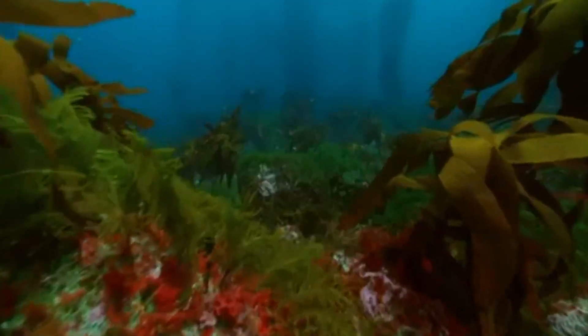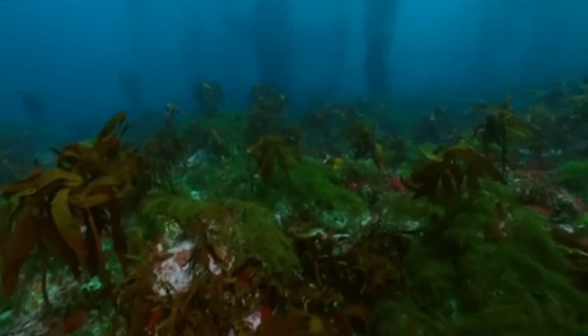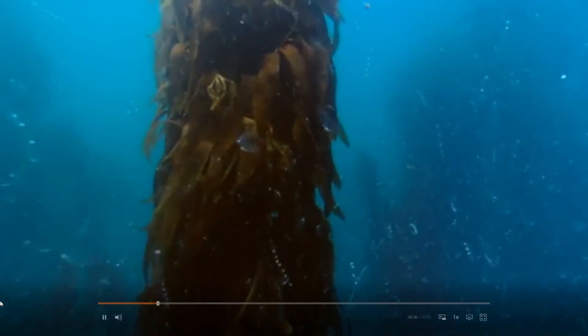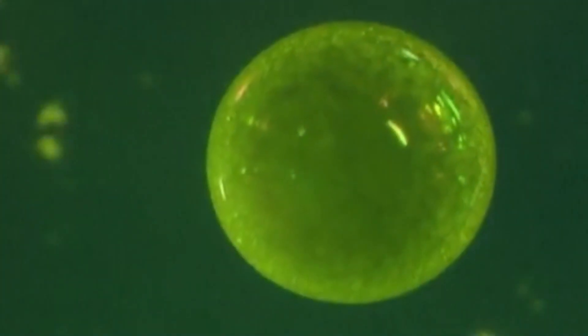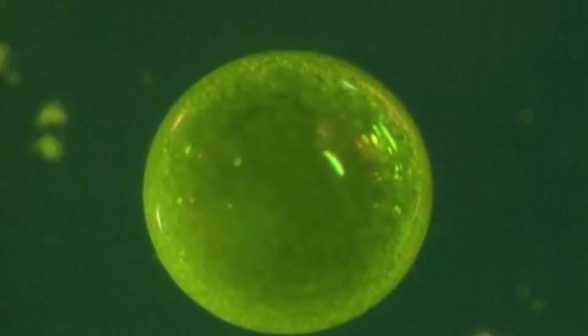So what happens to the sun's energy when it reaches Earth? Well, green plants convert the sun's rays into energy through a process called photosynthesis. Almost all food chains begin with a green plant. Here in the sea, seaweed and plankton do the job. A plant that converts the sun's rays into energy is called a producer. They are the start of a food chain.